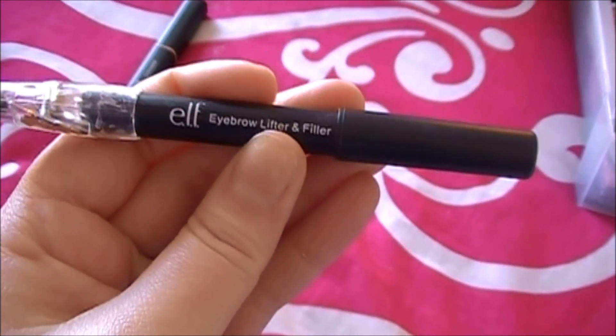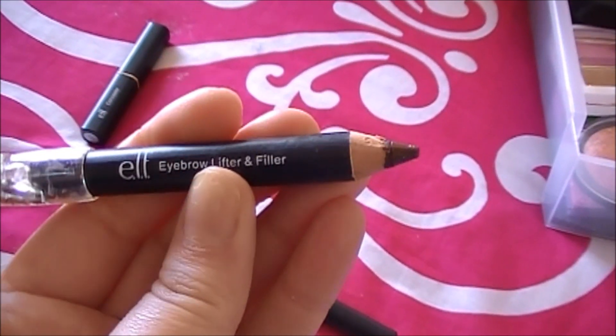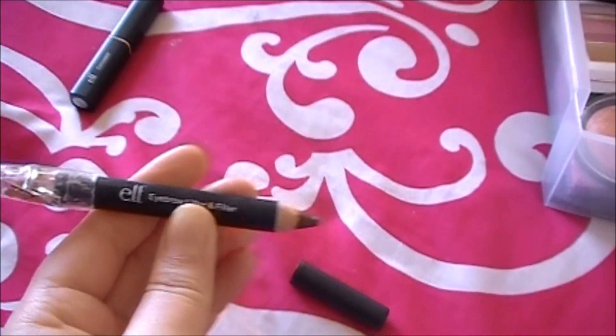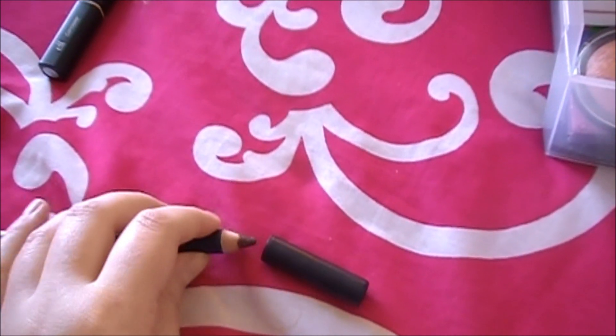This one I believe is in the shade Medium, and the color is really dark — a very warm-colored brown. It does not match me at all, and it's very, very waxy.